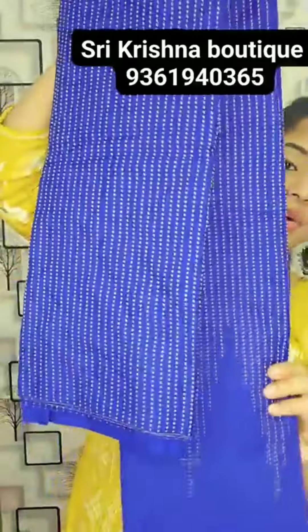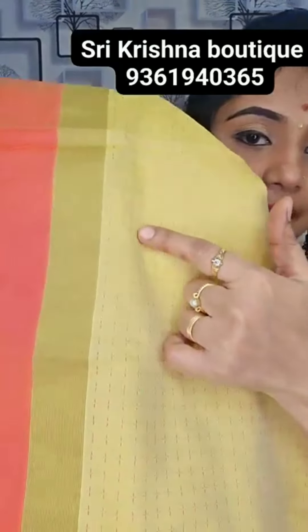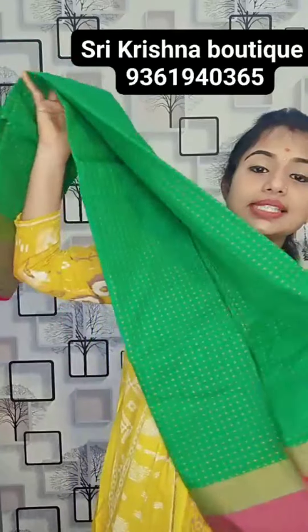The blue color is also available — only for 750 rupees, temple border design. R&E silk saree. Sandal, green and pink combination. Tomato, peach, pink. Super in the color — light green, sandal, and pink color. Thread-foot design, 750 rupees. This is the Pallu of the saree and this is the blouse. With border 600 rupees — R&E silk saree only for 600 rupees. Nice color, running blouse from Sri Krishna — 93619-40365 is the contact number.